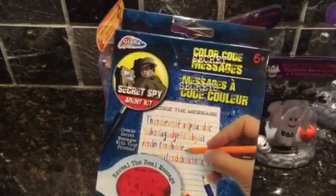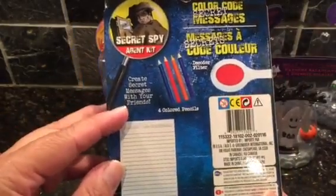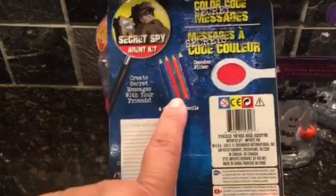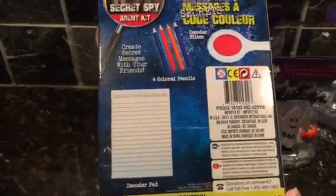Aiden wanted this — it's a color code message, like secret messages, a decoder type of thing. It says create your secret messages with your friends. I guess you use these pencils and then a filter to read it. It's probably like invisible ink or something.